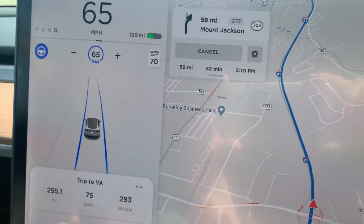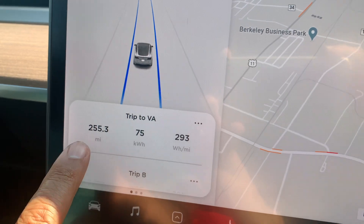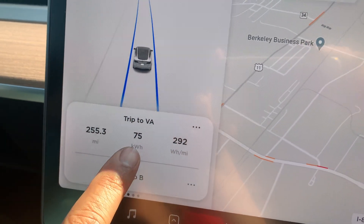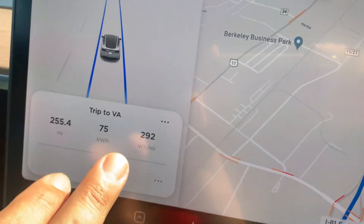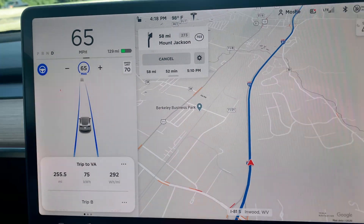The full self-drive right now gives you all those options plus stop sign recognition and traffic light recognition, and later on city driving. Eventually it's supposed to give you full autonomy — we'll see about that.